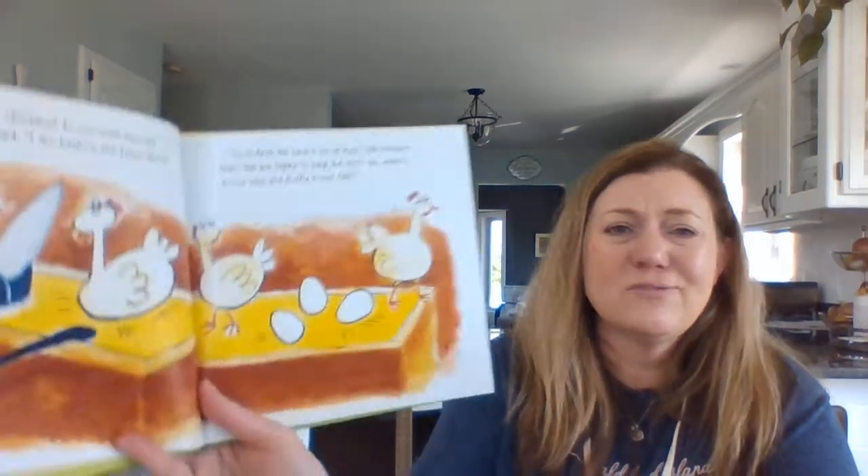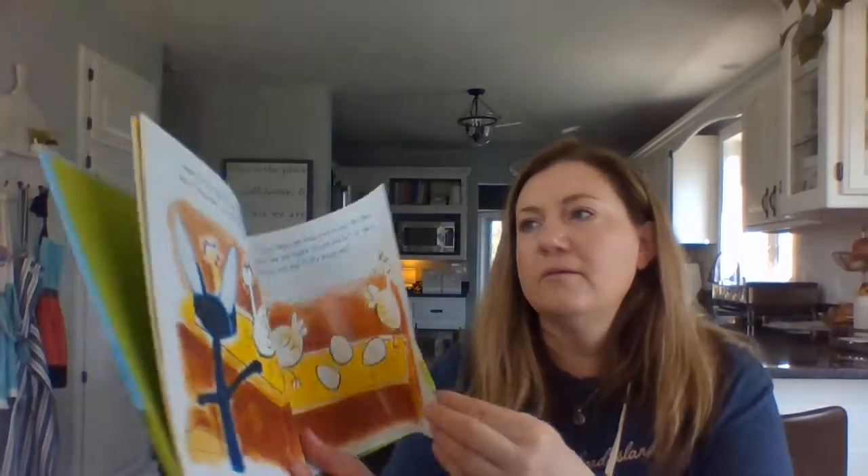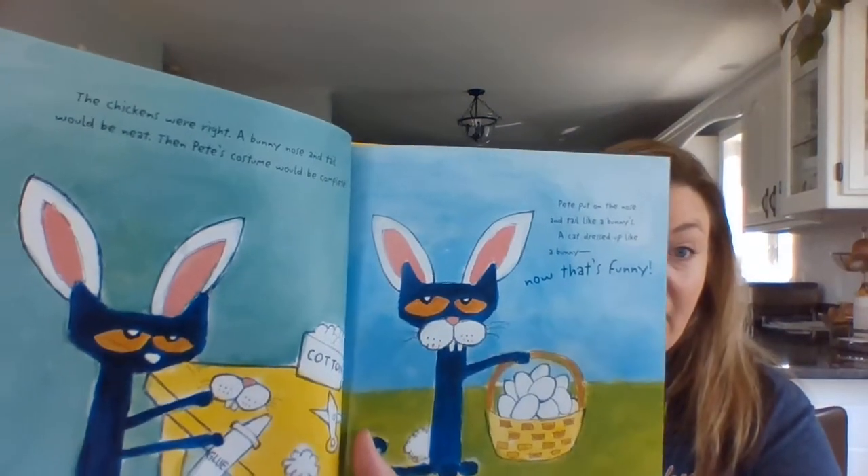Happy Easter chickens, do you have any eggs today? Pete asked, I am helping the Easter Bunny. Sure Pete, we have a lot of eggs, the chicken said. We are happy to help, but don't you need a bunny nose and fluffy bunny tail? The chickens were right. A bunny nose and tail would be neat. Then Pete's costume would be complete. Pete put on the nose and tail like a bunny's. A cat dressed up like a bunny. Now that's funny.